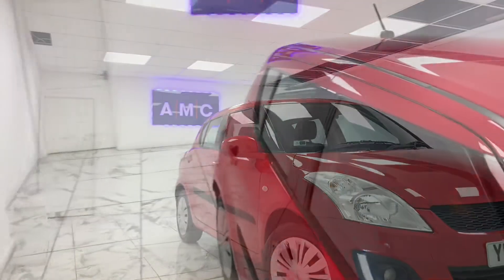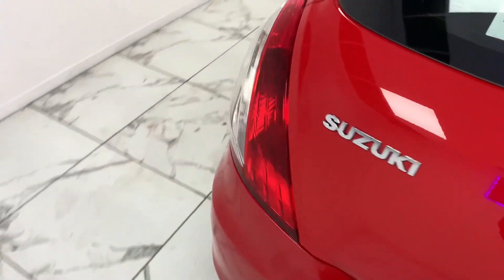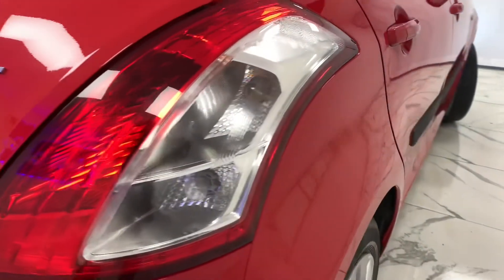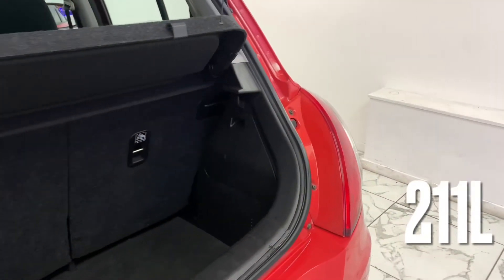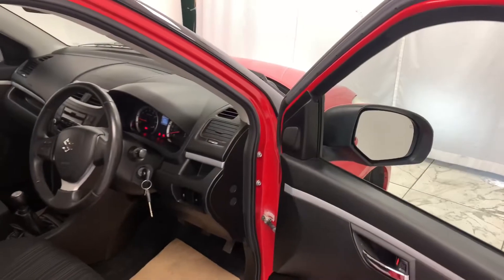We can see the tinted glass that features around the whole car. As we make our way to the rear of the vehicle, we can see that despite its smaller size, Suzuki have not compromised on space whatsoever, still providing a very generous 211-litre boot.